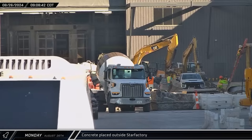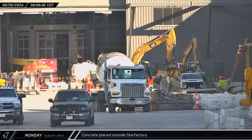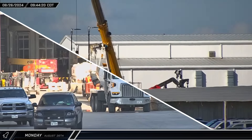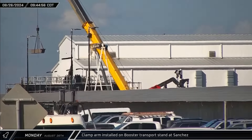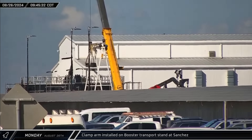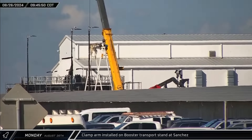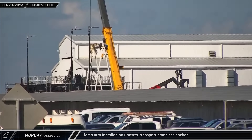Monday morning, concrete trucks were seen backed up in the ring yard, replacing concrete that was removed during recent construction efforts. Over at the Sanchez site, a clamp arm was lifted for installation on the under-construction booster transport stand near the site's main gate. This stand, which has been under construction for quite some time now, will be only the second of this current design of a Super Heavy stand.